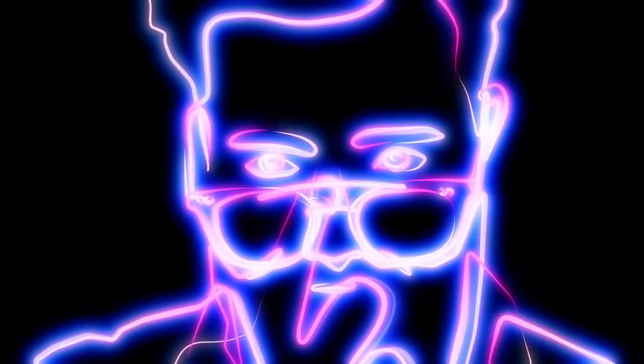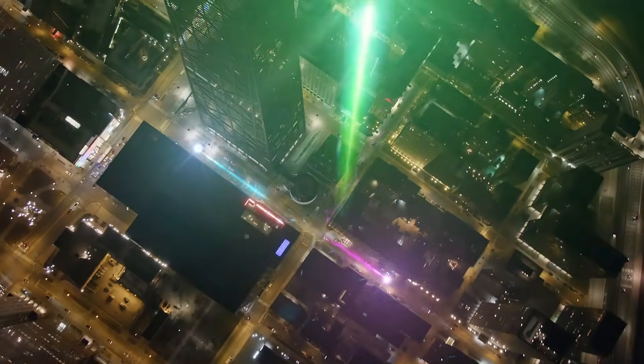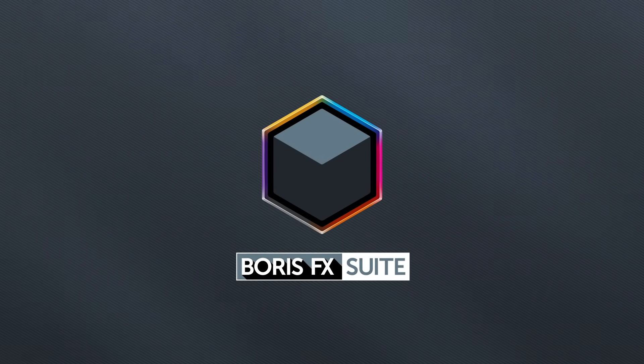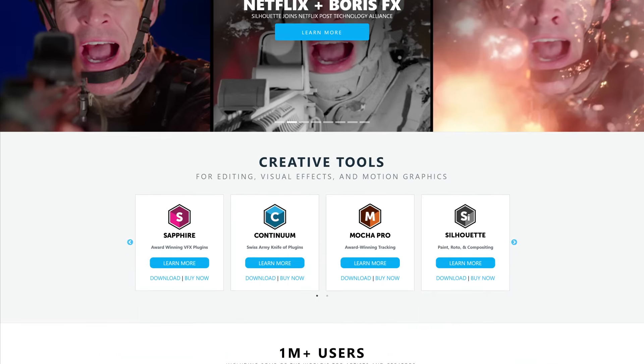Meet the constantly changing demands of post-production, with the confidence of always having the right tool for the right job. The Boris FX Suite — the ultimate creative choice for all your visual effects. Learn more at BorisFX.com and be sure to take a free test drive today.